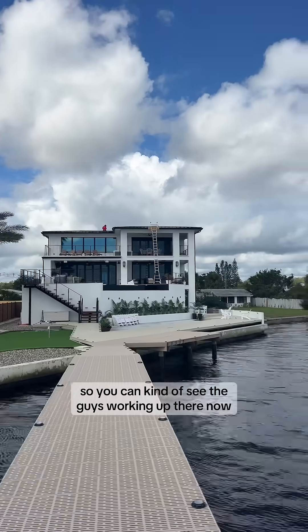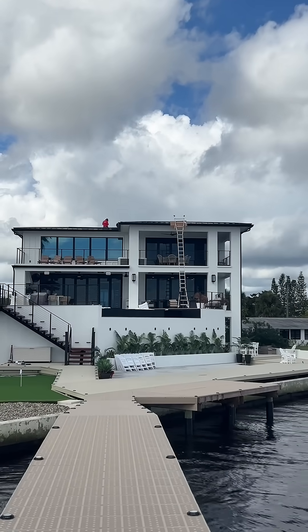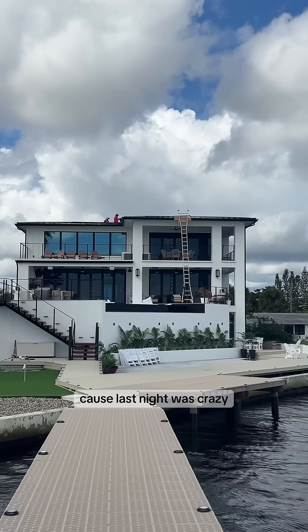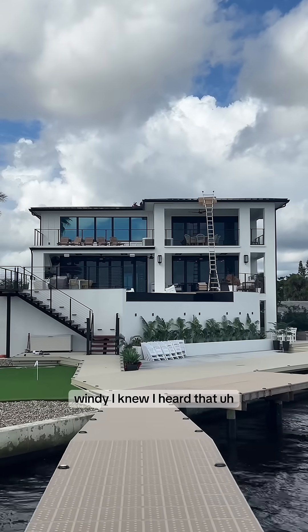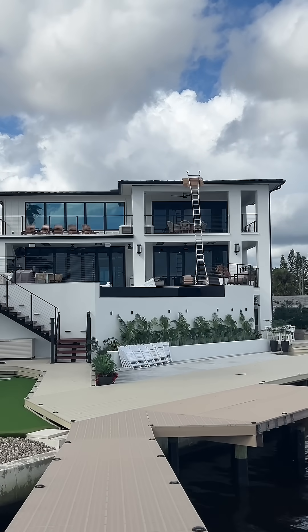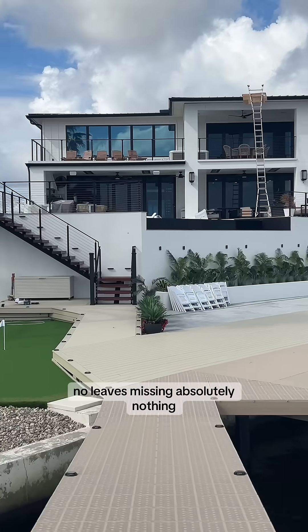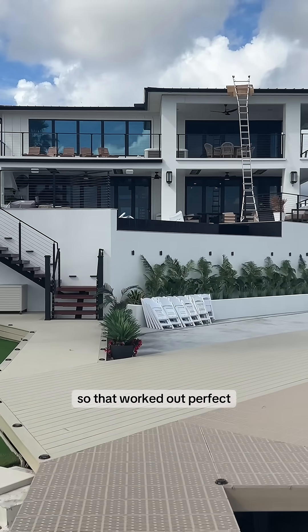So you can kind of see the guys working up there now. I didn't know whether the weather was going to hold out or not because last night was crazy windy. I heard that hot tub cover fly off, and luckily none of my artificial plants — no leaves missing, absolutely nothing. So that worked out perfect.